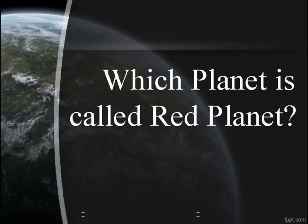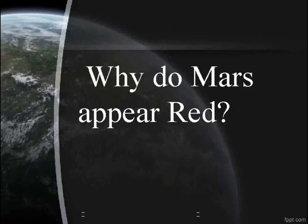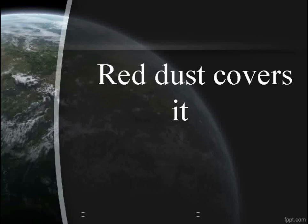Which planet is called the Red Planet? Mars. Why does Mars appear red? Red dust covers it.